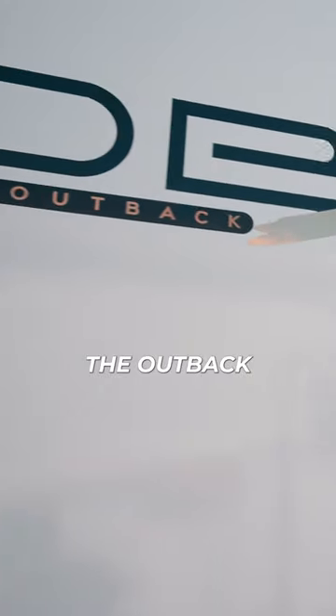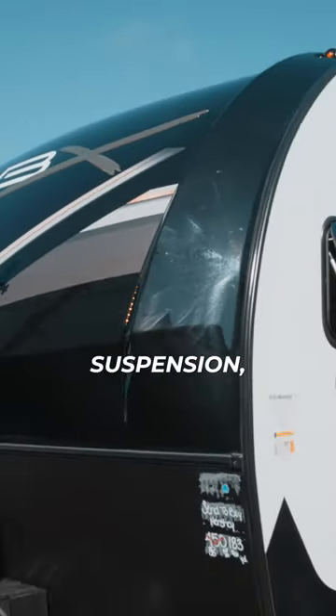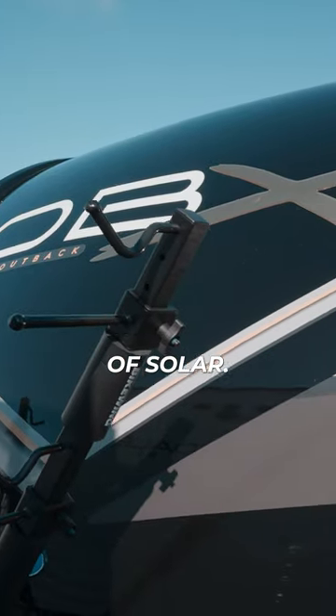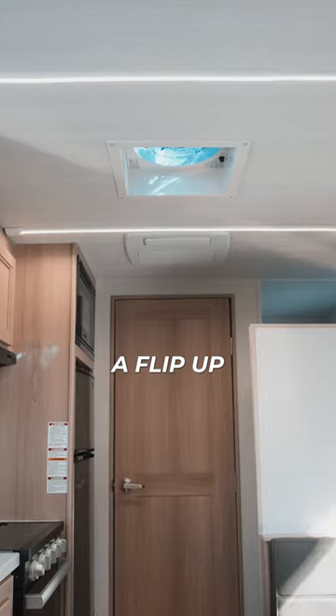The Outback OBX 17BH weighs just under 3,500 pounds and is pure off-road fun with independent suspension, torching axles, knobby tires, and up to 440 watts of solar. Inside there's tons of storage, dimmable cabinet lights, and even a flip-up bunk room.